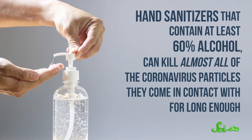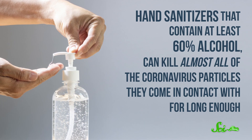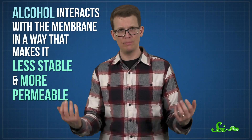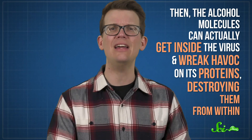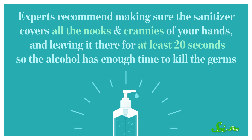And that brings us to another way to protect yourself — hand sanitizer. Hand sanitizers that contain at least 60% alcohol can kill almost all of the coronavirus particles they come in contact with for long enough. Like soap, alcohol kills coronaviruses by disrupting the membrane that surrounds them. But rather than straight-up ripping the membrane apart, alcohol interacts with the membrane in a way that makes it less stable and more permeable. Then the alcohol molecules can actually get inside the virus and wreak havoc on its proteins, destroying them from within. Experts recommend making sure the sanitizer covers all the nooks and crannies of your hands and leaving it there for at least 20 seconds.